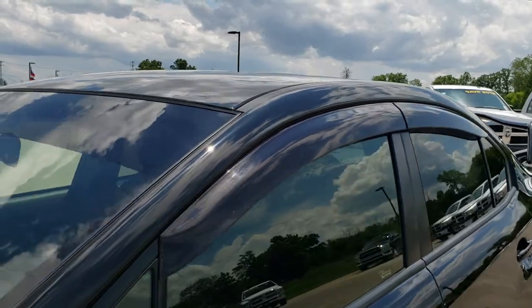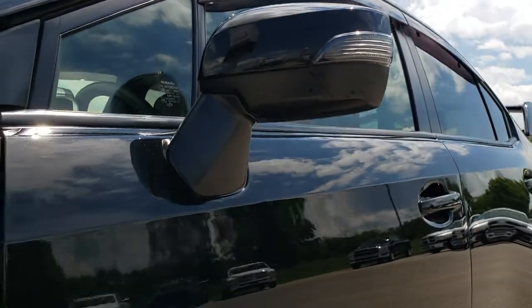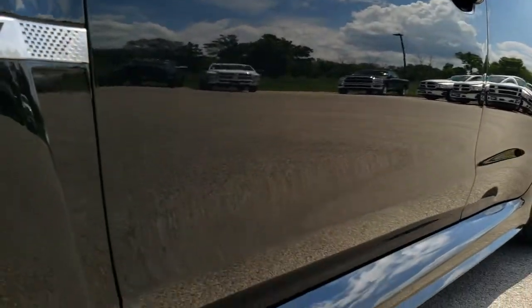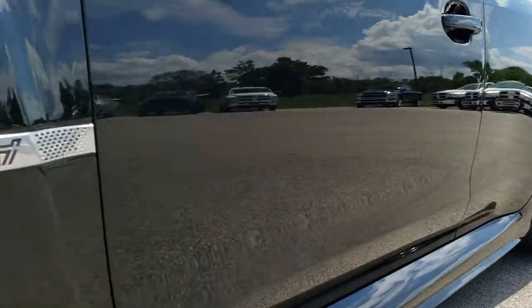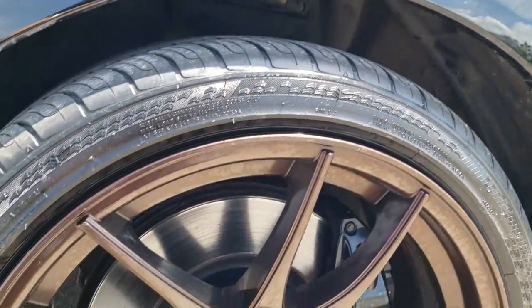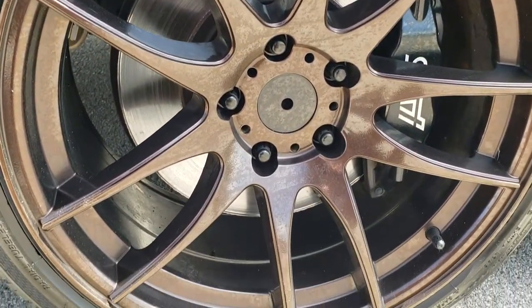We shoot all of our videos in 1080p so if you have HD capabilities on your computer, tablet or smartphone device, turn them on right now because it is like you are right here looking at the car — definitely your best way to check out the vehicle before actually seeing it in person.